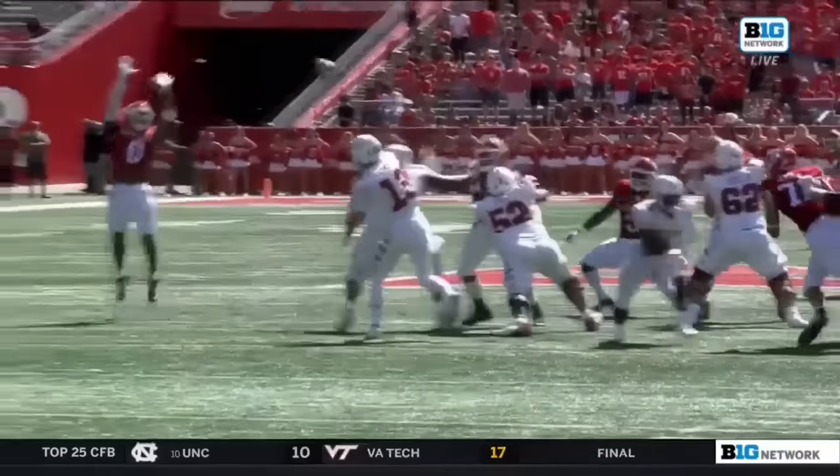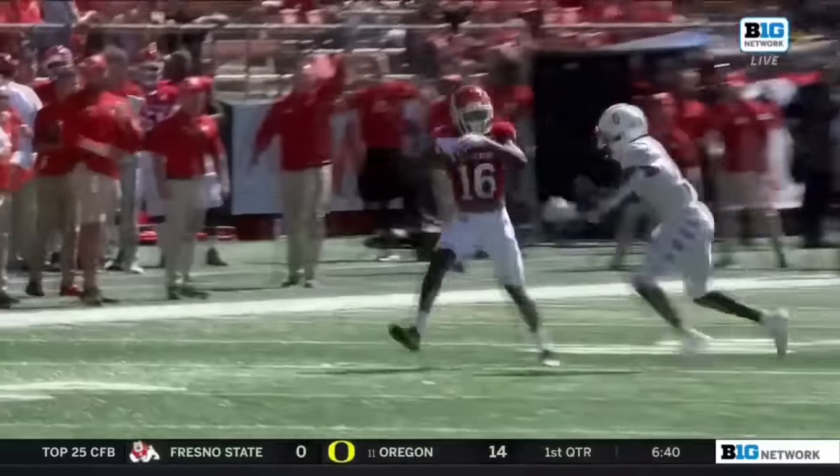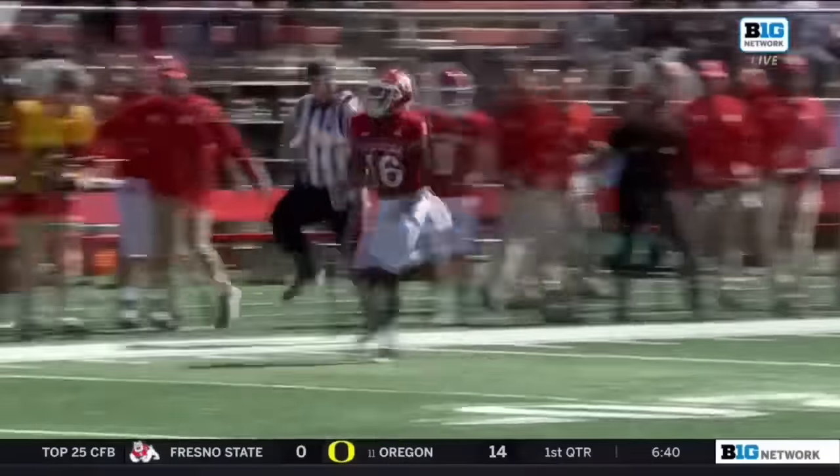Temple, with plenty of time still remaining. Too easy for Max Melton.